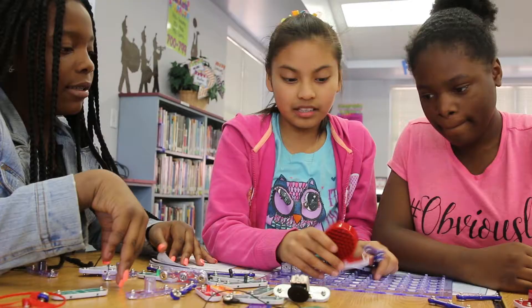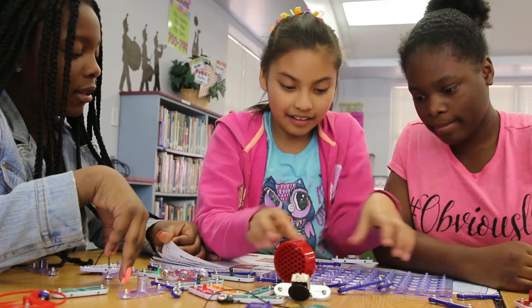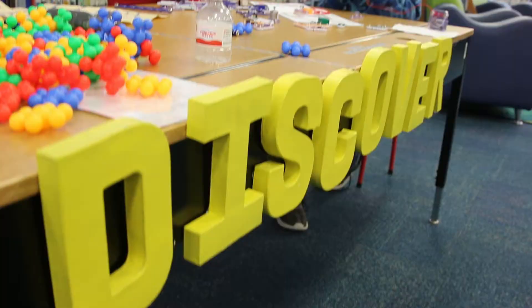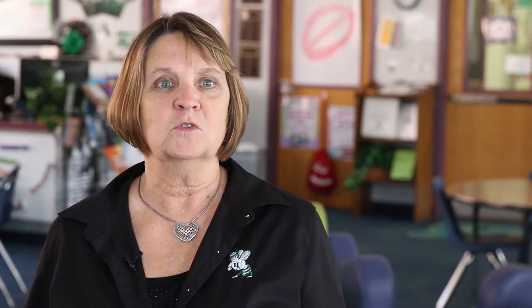When I walked in, I really was in awe because it should be the hub of the school. And it should be where students want to come and they want to learn. When you walk in here, you'll see students of all different instructional levels working on all kinds of things that they never even dreamed they could do.